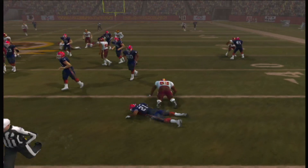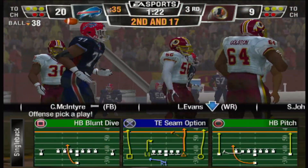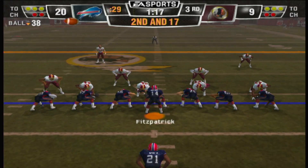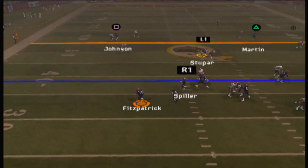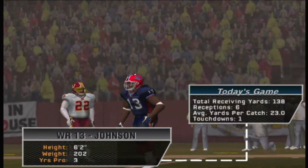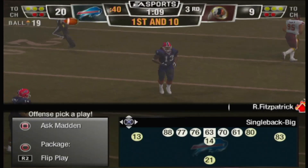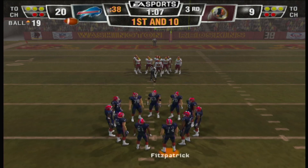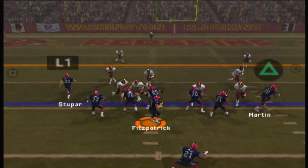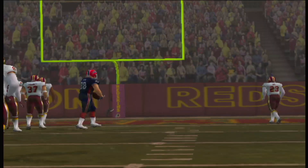Cut down behind the line — Mike Daniels. Second and long situation coming up. Throws it up top, down the left side — brings in the long bomb! This wideout is really something special, he gets good separation and has tremendous hands. First down at the 19-yard line. Passes it downfield — number 88 with the reception, first down.